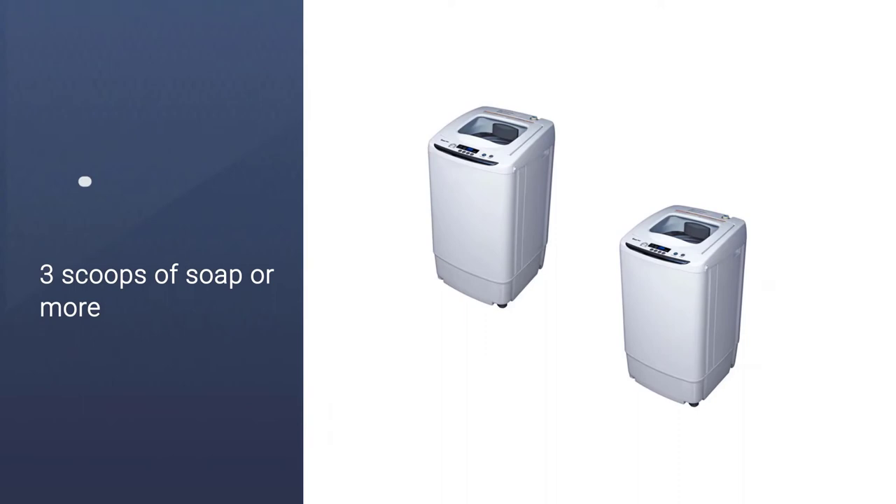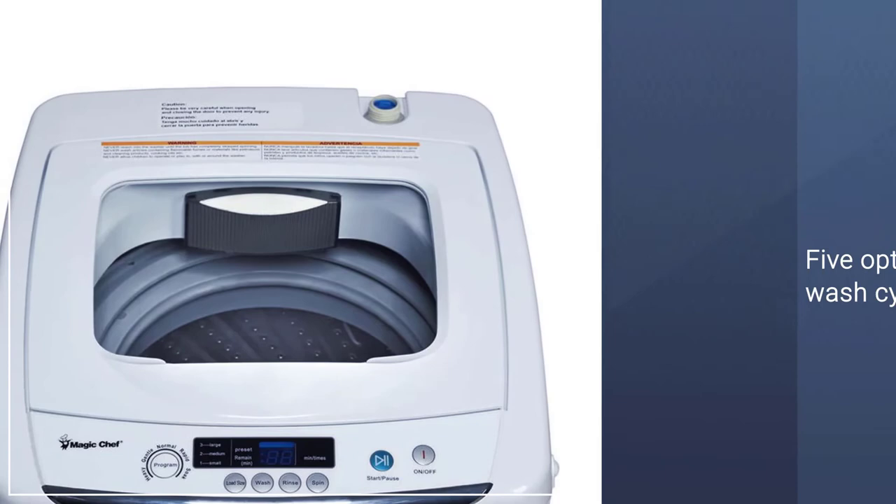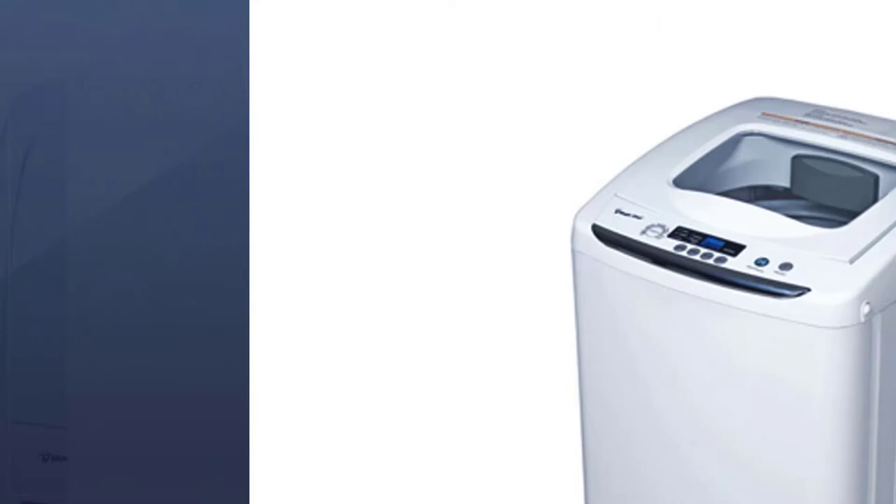A closer look at this control panel would show options for detergent loads, whether you need three scoops of soap or more. It also has five options for wash cycles in case you need to soak, rinse, or spin your clothes.